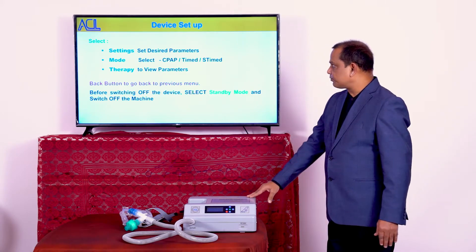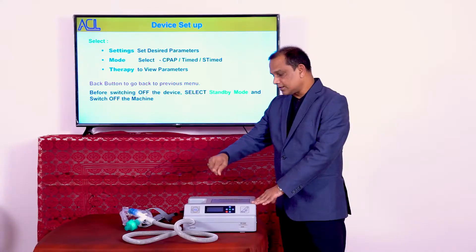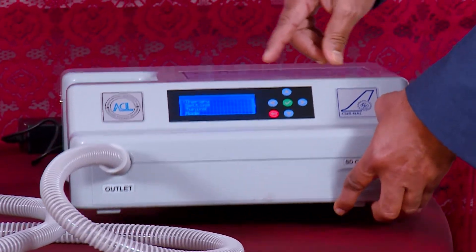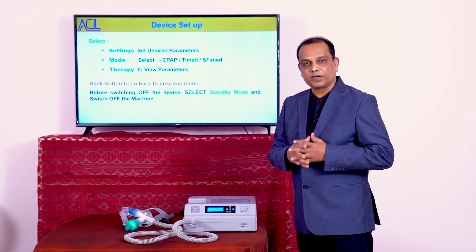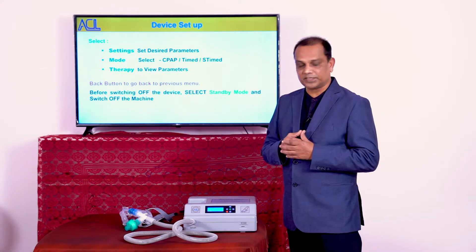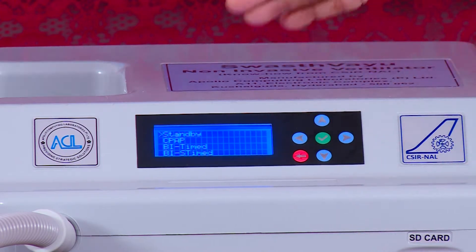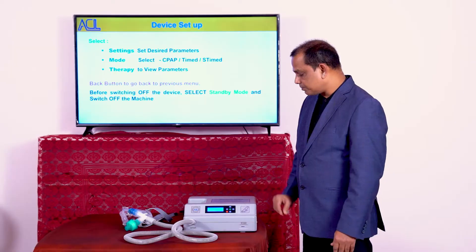To use this machine, we need to do a device setup. Before using for any patient, ensure all accessories have been changed to fresh ones. Switch on the machine using the power button. On the front side, go to the settings. The doctor would have already decided which mode to use for a particular patient. As per that mode, set the required parameters according to the user manual. After setting the parameters, go to the mode selection and select whichever mode is needed — for example, CPAP mode — then press the button and the machine runs.